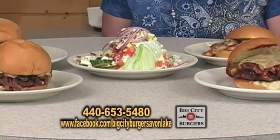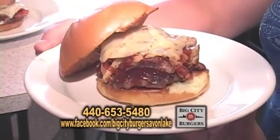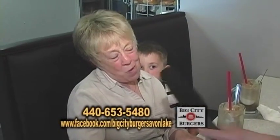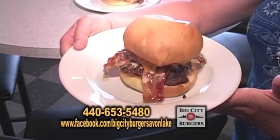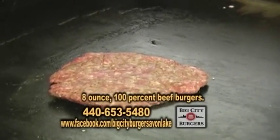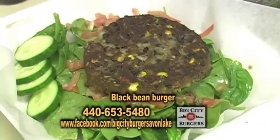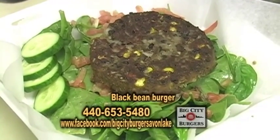We put a lot of thought into it and came up with a good concept, seeing if we can come up with a really, really good burger. What brings you here to Big City Burgers? Well, it's just they're the best hamburgers around. These burgers are half pound? They are all eight ounces, strictly 100% beef. And you also have a black bean burger, too, so if you're a vegetarian, you have that available.